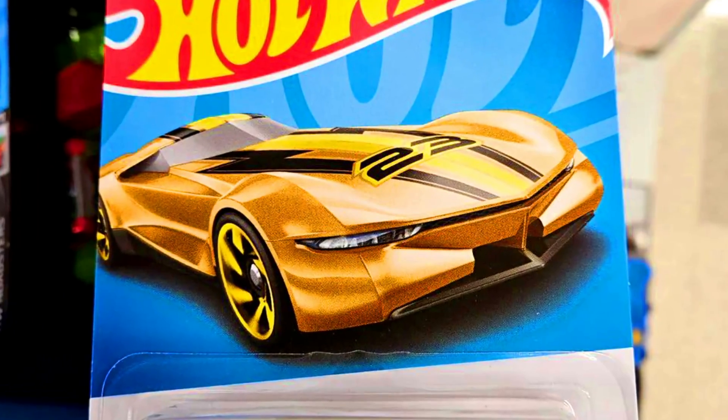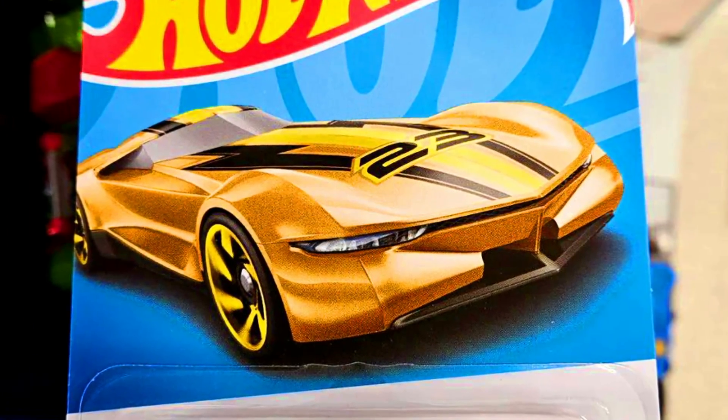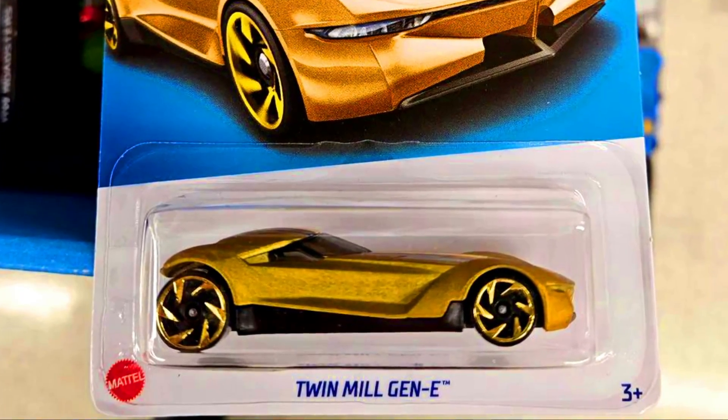A Chevy El Camino from the movie The Fast & Furious 7, in a complete golden paint job with bladed golden wheels.